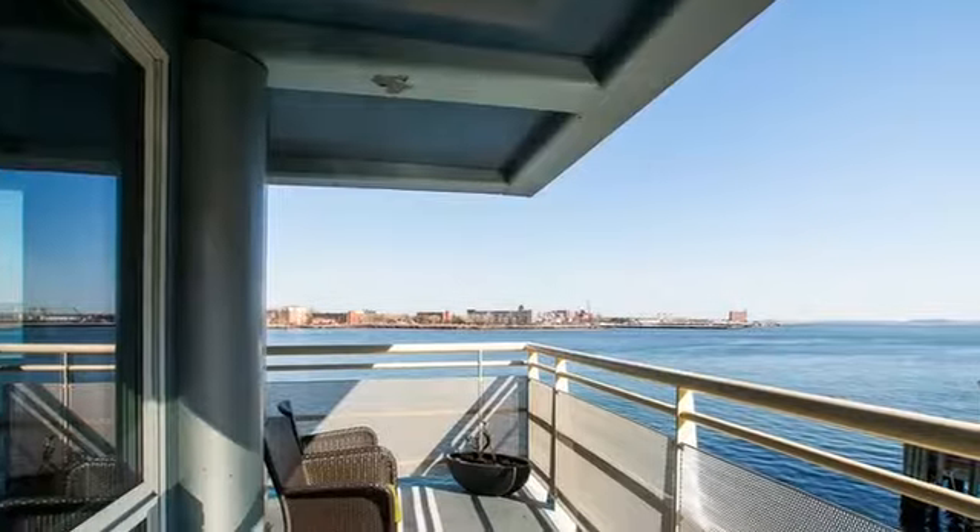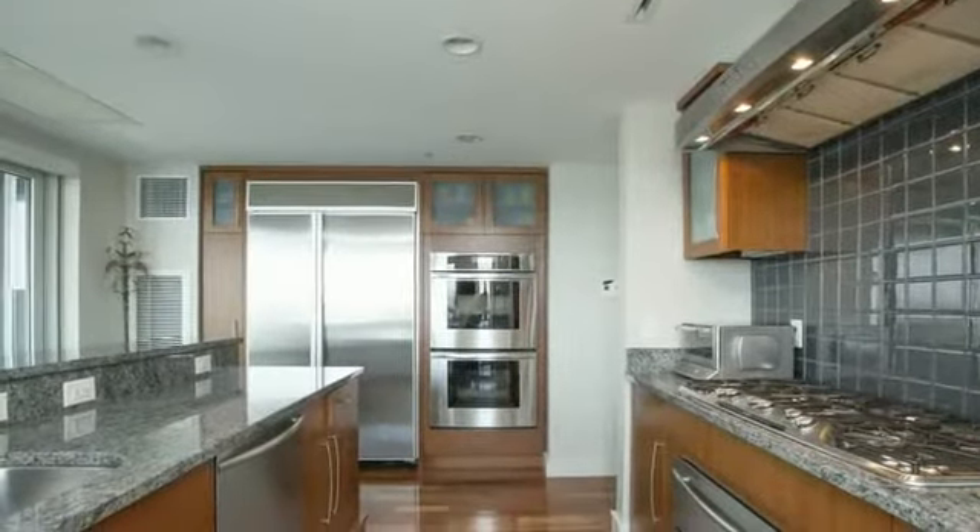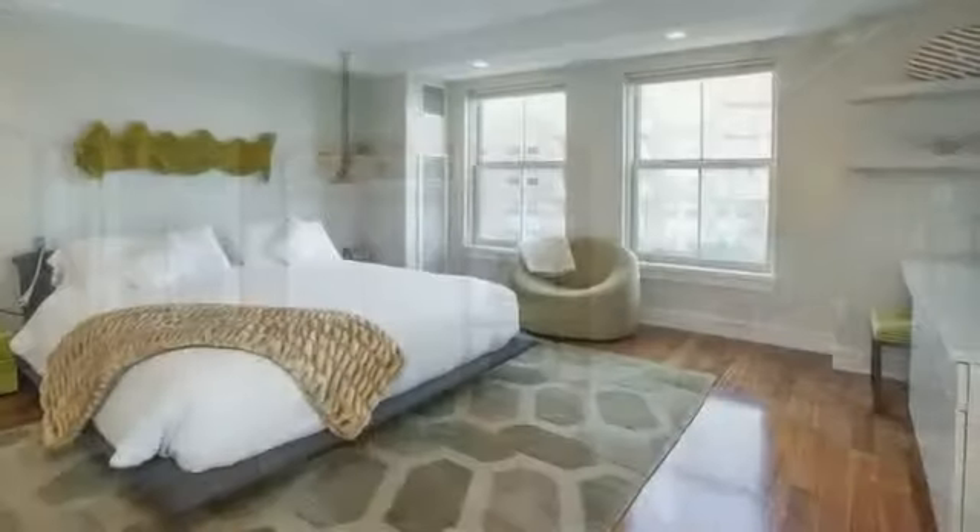The open chef's kitchen has a private balcony with spectacular views and features high-end stainless steel appliances, granite countertops, gas cooking, and a large breakfast bar.